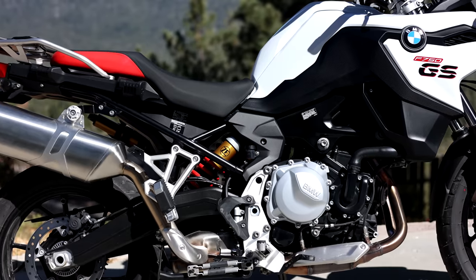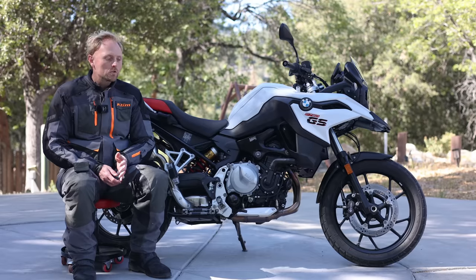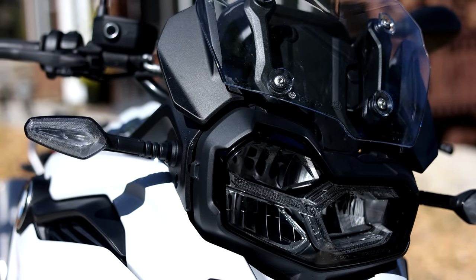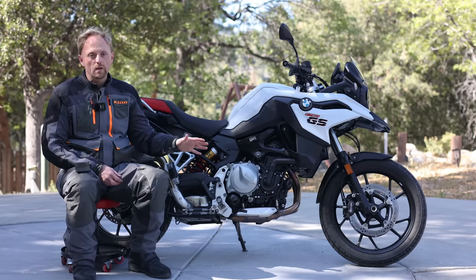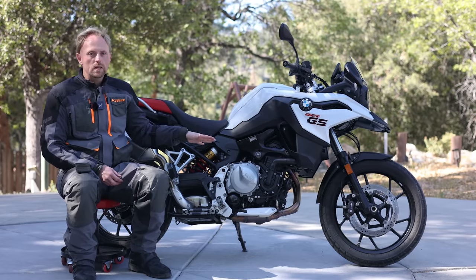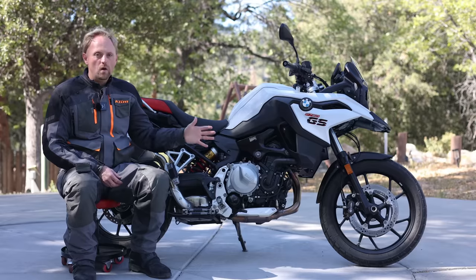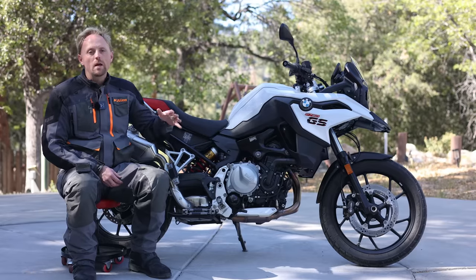With the F850GS and this F750GS, BMW has done the exact same thing — both bikes use an 850cc engine, which can be confusing. The 750GS differs from the 850GS in several ways: you get a smaller 19-inch front wheel versus the 21-inch on the 850, it's lower to the ground with less ground clearance and a lower seat height of about 32 inches. It's also decontented with less power, fewer electronics, less suspension travel, and a different suspension system.